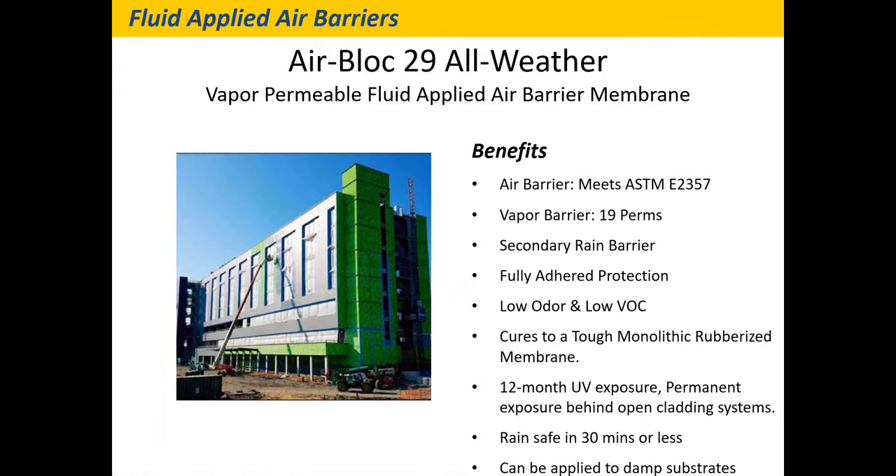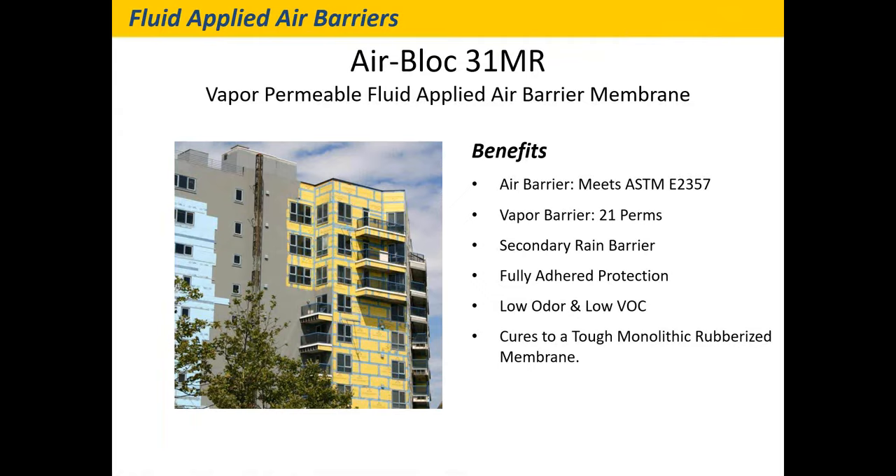Air Block 29 is an all-new air barrier that just came out this year — a silyl-terminated polyether chemistry. It's rain-safe almost instantly, can be applied over wet surfaces, and can be exposed to UV by itself for up to 12 months, or permanently exposed to UV for open clad systems and rain screens. Air Block 31 is like the big brother to Air Block 17 — one of the first fluid-applied products. It has all the same features as Air Block 17 but cannot be installed in cold weather. Below about 40 degrees, you want to stop installing it, and it needs to be installed in multiple passes — two or three passes instead of one spray across.